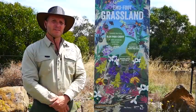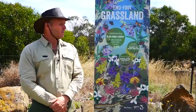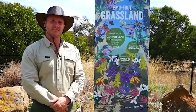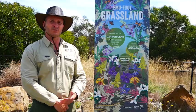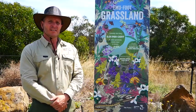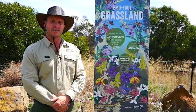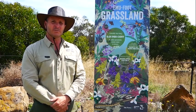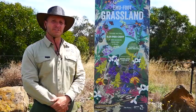Welcome to Emu Foot Grassland. This small reserve is one of our more significant reserves because it holds some intact vegetation — Plains grassland or Stony Knoll grassland. There's only 0.01% of intact grasslands remaining across Victoria, which is quite a depletion of that vegetation type.